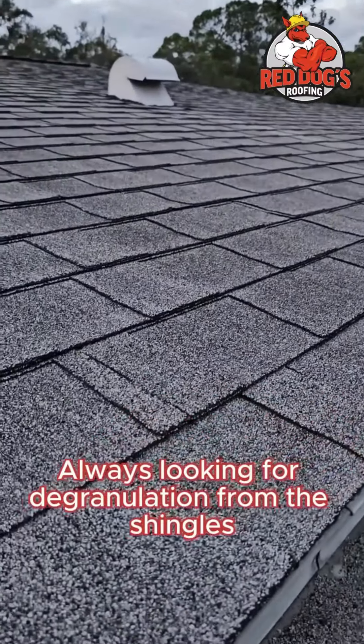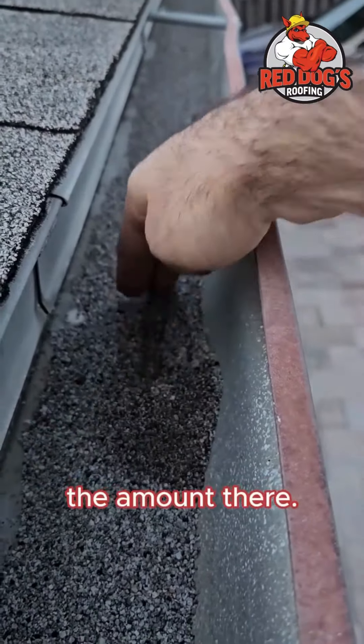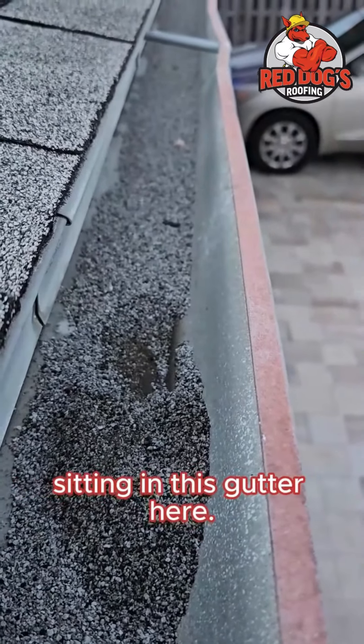We're always looking for degranulization from the shingles, and an easy way to tell that is by looking in the gutters and seeing the amount there. You can see we've got a lot of granules — probably got half an inch sitting in this gutter here.